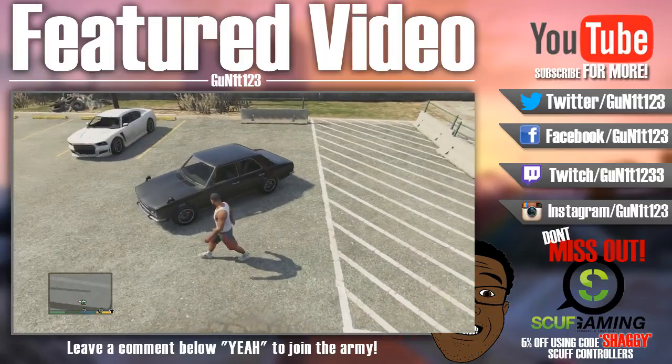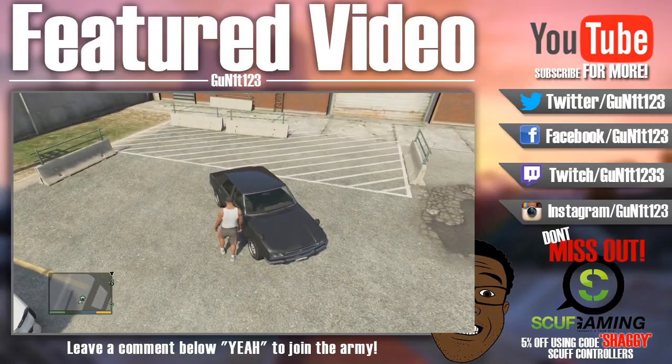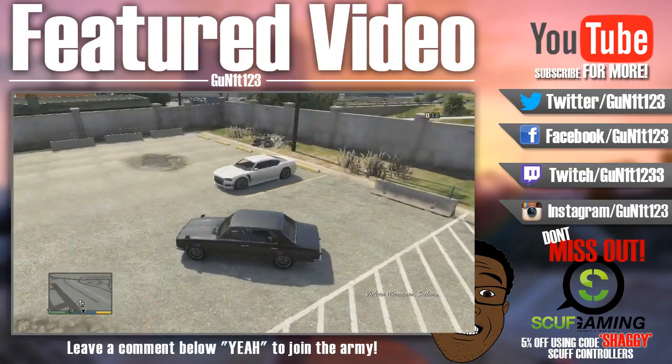Welcome to another GTA 5 Car Showcase episode from the brand new Hipster DLC that got released today. We're going to be showcasing the Vulcan Warrener sedan.